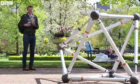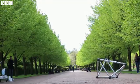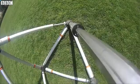So if you do come across one of these in a park in the near future, don't be too alarmed — it's probably just a friendly robot looking for someone to play with.